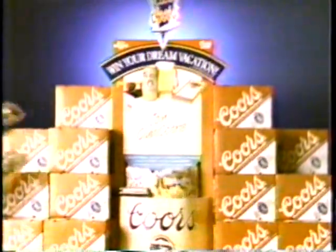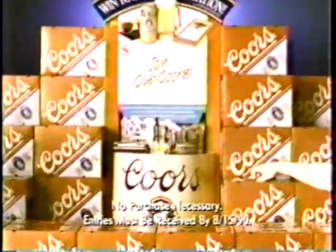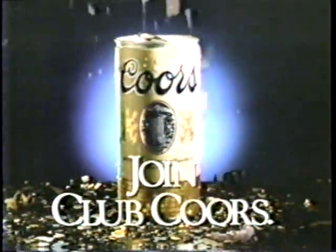And everyone who enters is a member — with big discounts on Coors, travel gear, and more. Just look for this display wherever you buy Coors and join Club Coors, or you'll miss the party.